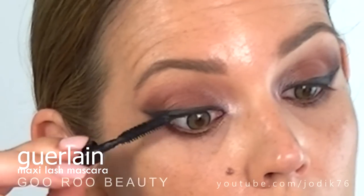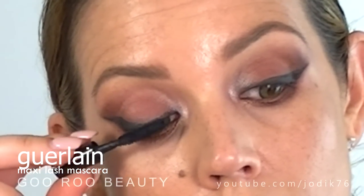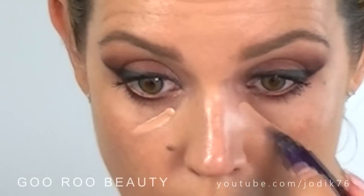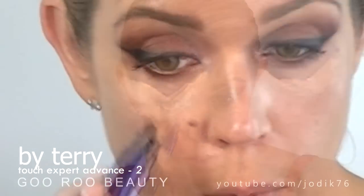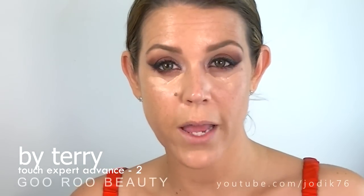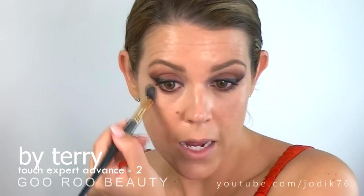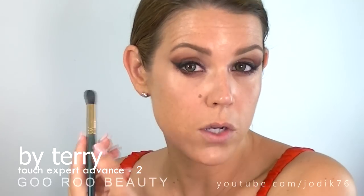Now it's time for mascara. I'm just applying some of the Maxi Lash Volume Creating Curl Sculpting Mascara from Galan — I just have a little mini here that I need to use up. I'm now going to apply some By Terry Touche Expert Advanced in shade number two, which is just going to help brighten up the area now that I've applied my shadows. I love this product — it smells gorgeous like all By Terry products and it's just a lovely brightening product without adding any cakeyness.